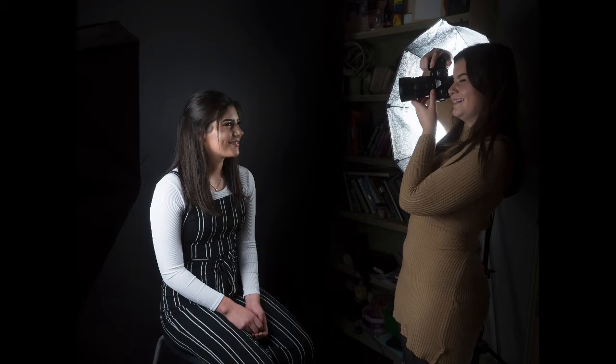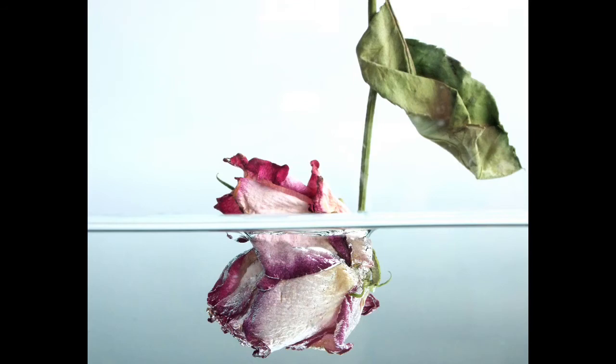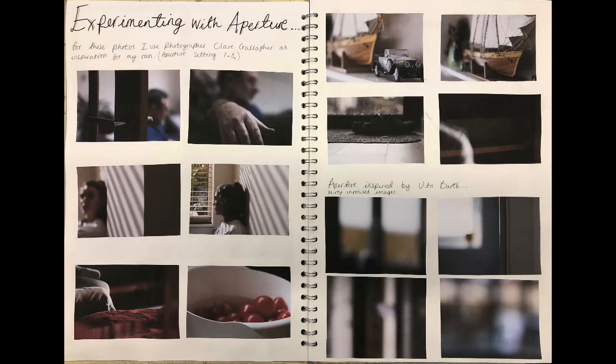As part of that there is a 1000 to 3000 word essay which will help you show that you understand the contextual and critical side of the art and photography world. You'll have gallery shows throughout both years, culminating in a big final gallery show for your year 13 coursework and exam projects.